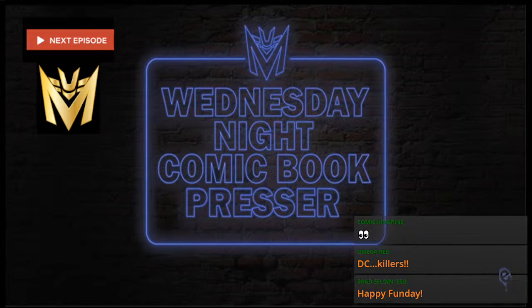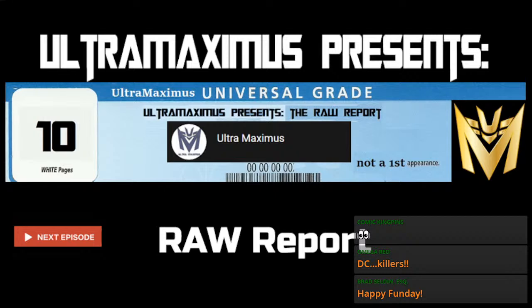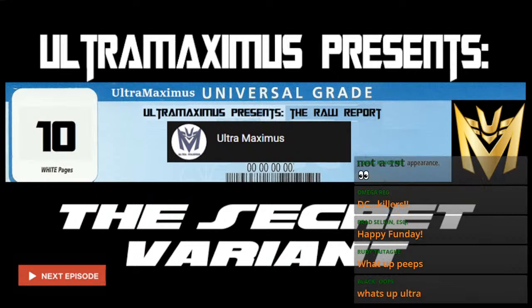While I am on hiatus, I will talk more about this later in the program, and when the return is expected. The last episode of the Raw Report was pretty lit — you should check it out. New pickups and mail drops on the Raw Report. And of course you are watching the Secret Variant and you don't want to miss the next episode, because Ultra still keeps track of the FOC.